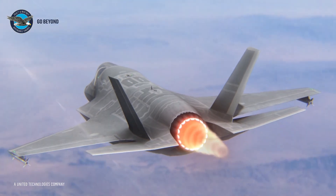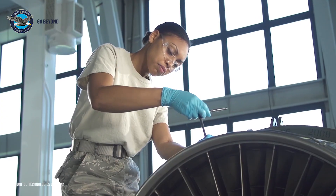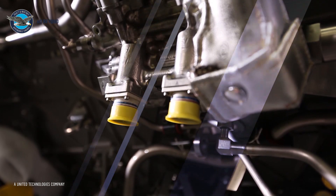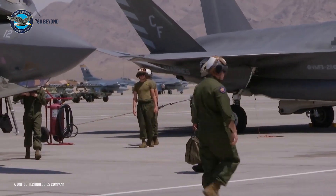Pratt & Whitney's F-135 propulsion system for the 5th generation F-35 Lightning II continues to redefine what's possible for our customers. But we're not stopping there. We stand ready to take the world's most advanced fighter engine to the next level, with growth options to keep our customers ahead of evolving threats.